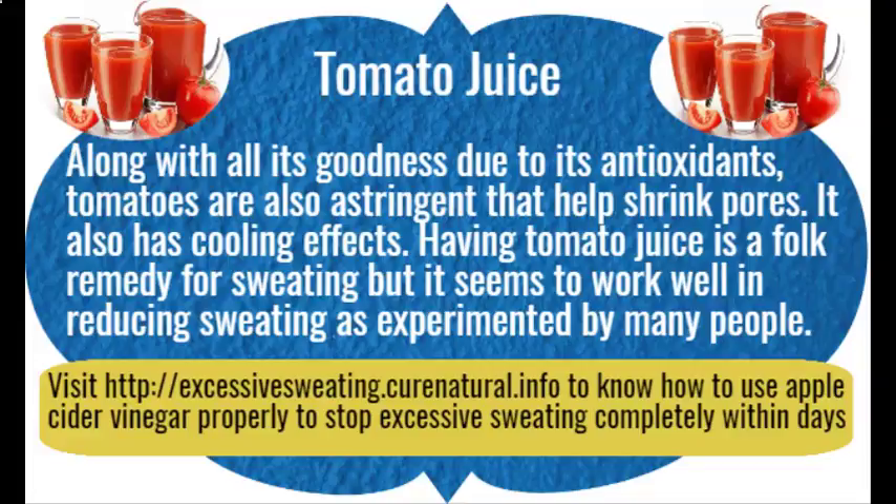Why only water? You should actually have other fluids too so that you can replenish the minerals that you lose through sweating, along with toxins. Visit the website to know how to take different kinds of fluids properly to stop excessive sweating completely within days.